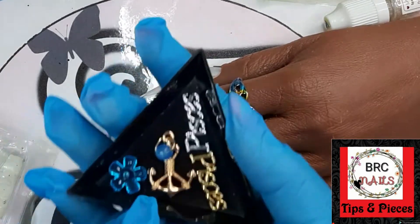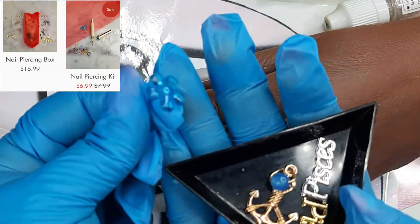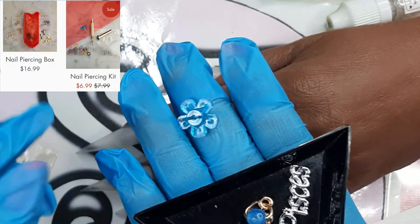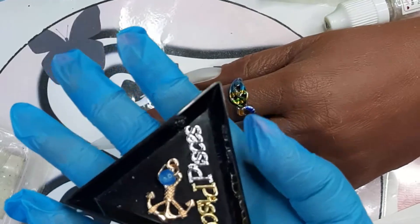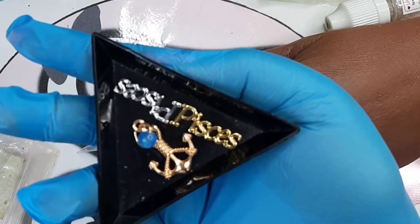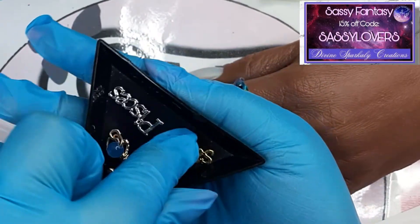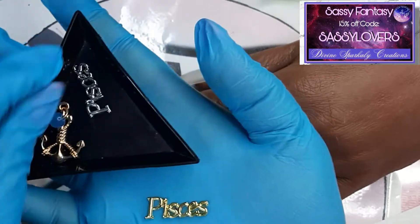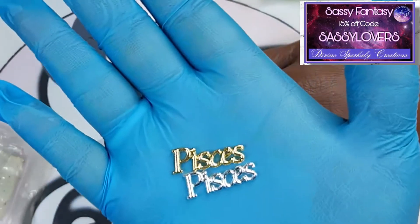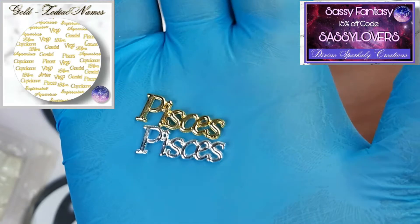I grabbed some other items. This little pin comes with BRC's piercing kit — it helps you make the hole a little bit bigger. I will also use my vices. You can get those in gold and silver — you can grab some of these by Divine Sparkly Creations.